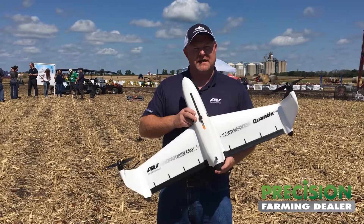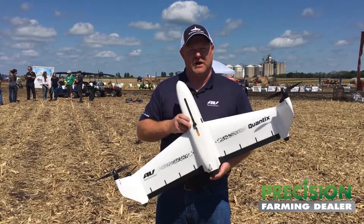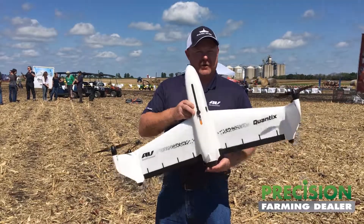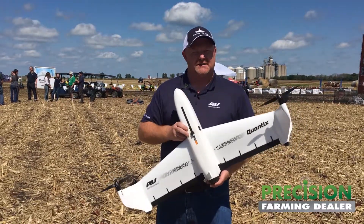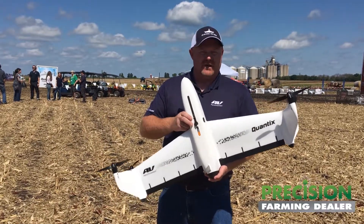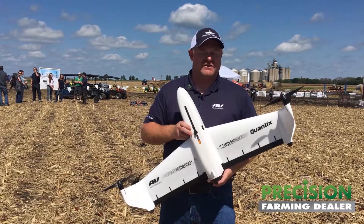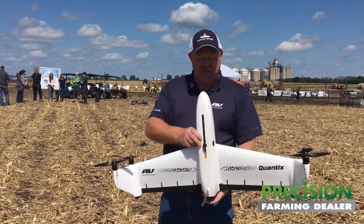This purpose-built tool has taken the advantages of a quadcopter and a fixed-wing aircraft. The quadcopter goes up vertically, lands vertically, and protects that sensor. A fixed-wing aircraft you hand-launch and then skid-land, which is hard on the sensor itself. But this one is very unique.